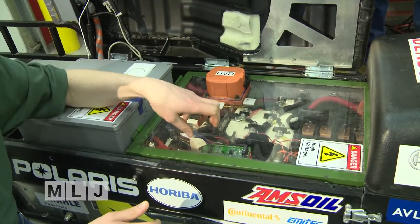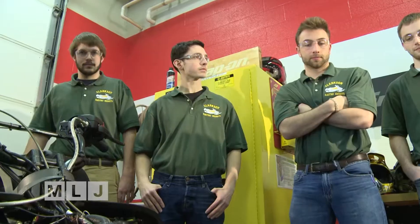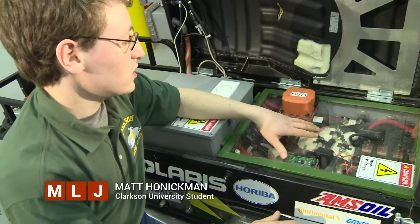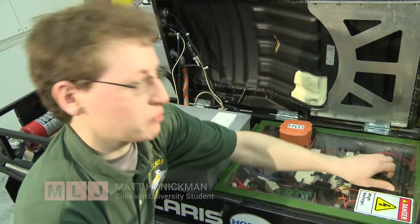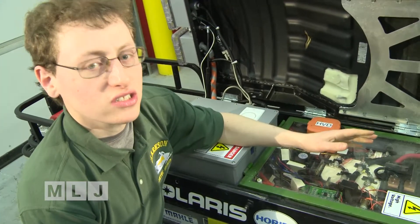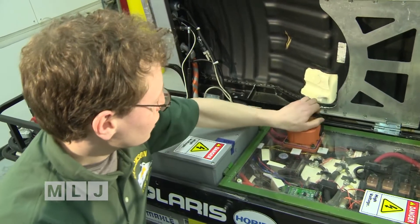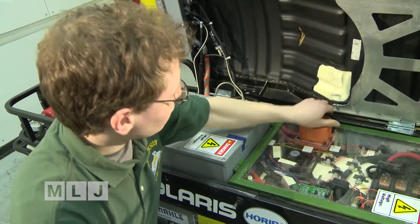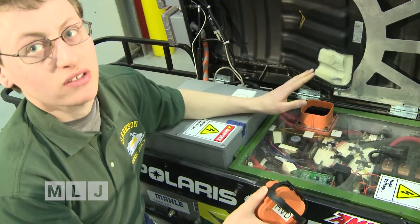Lithium ion batteries are used in the Clarkson electric sleds, but there have been problems with them around the country involving explosions — a situation the students are aware of. All of our batteries are up here underneath the gas tank and in the front. This is mostly safety circuits. We have things like a maintenance disconnect which makes it safe — we can pull that and all the batteries are disconnected so there's no chance of getting shocked when you're working on it. This is a high voltage disconnect which lets you disconnect the batteries, and once disconnected, you've disconnected all power going outside of the snowmobile.